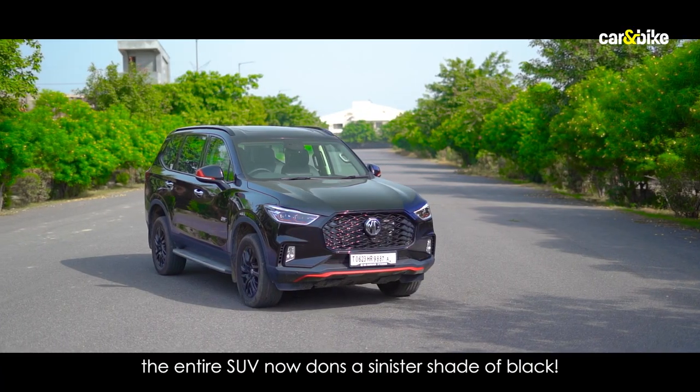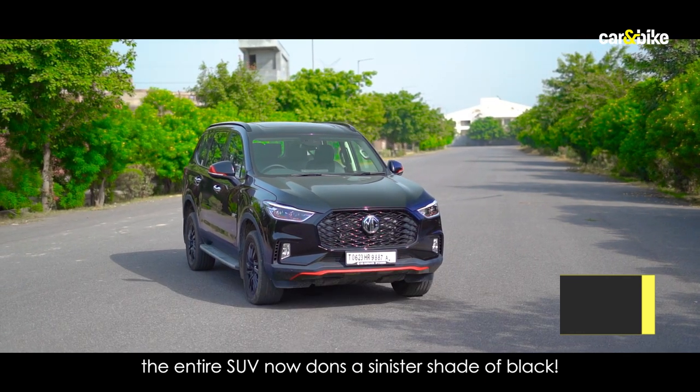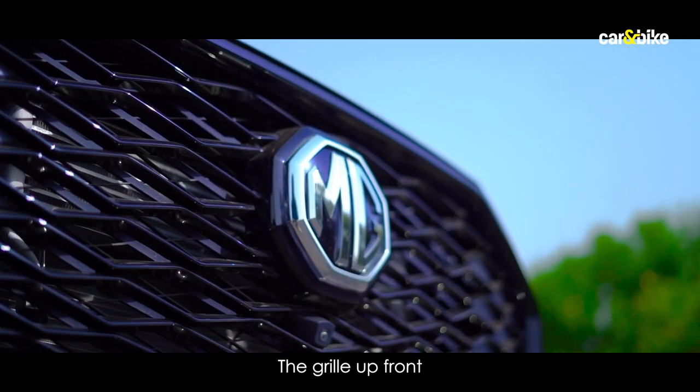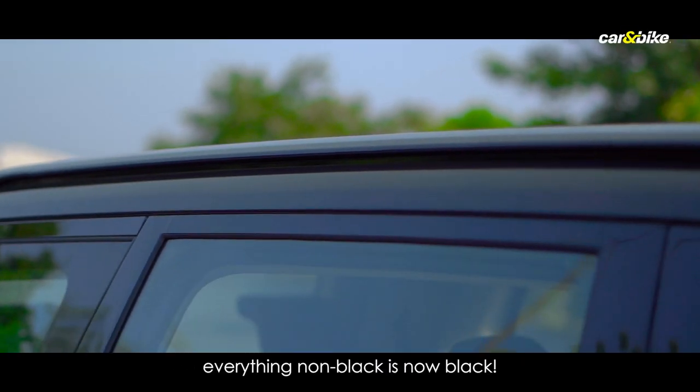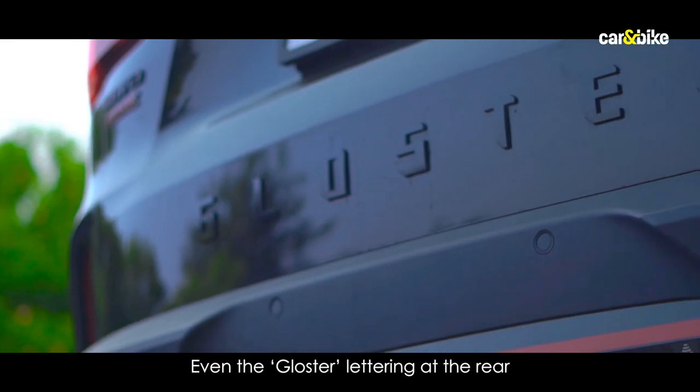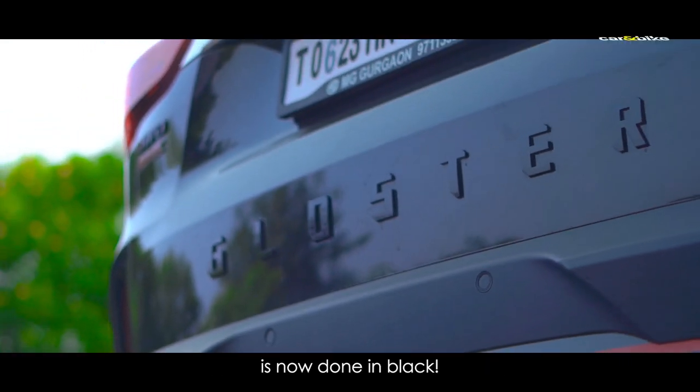To begin with, the entire SUV now dons a sinister shade of black. The grille up front, along with cladding on the profile and the roof rails — everything non-black is now black. Even the Gloster lettering at the rear is now done in black.